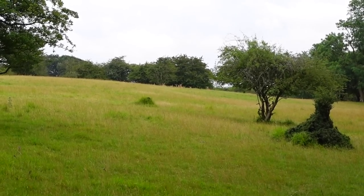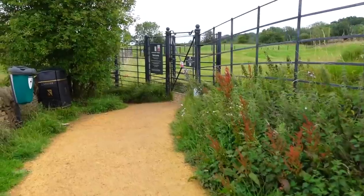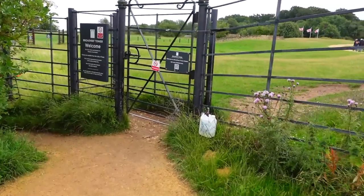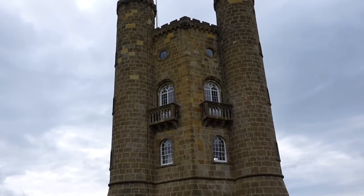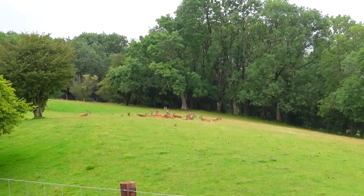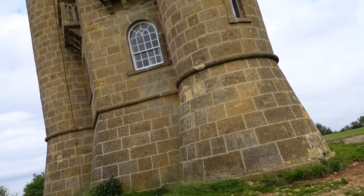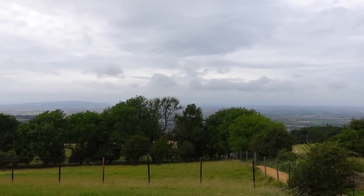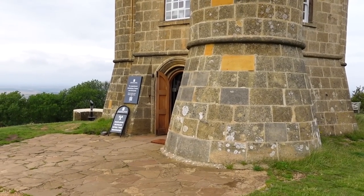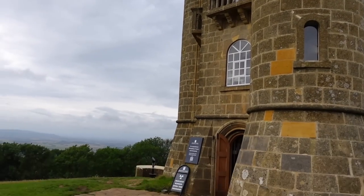There are deer over there — we can see them. Broadway Tower! Welcome. You can, for a price, go into the tower and there are exhibits inside and you can go right up to the top and look out. It closes at five though, so I think we would have missed it anyway.